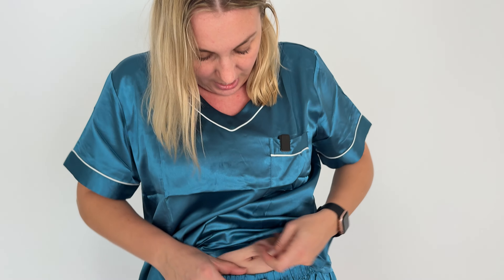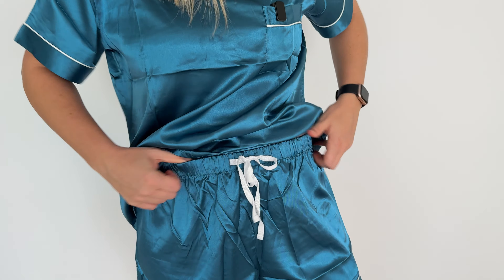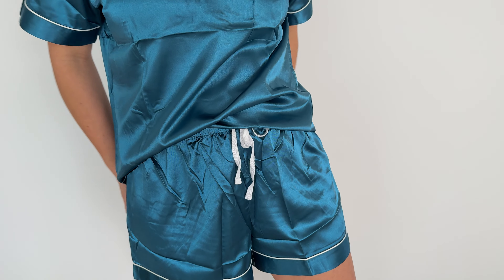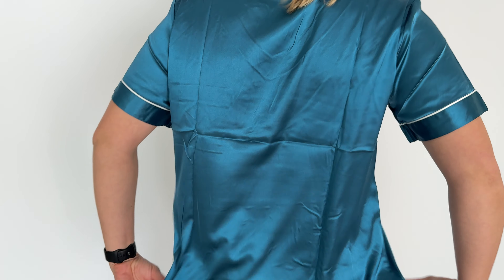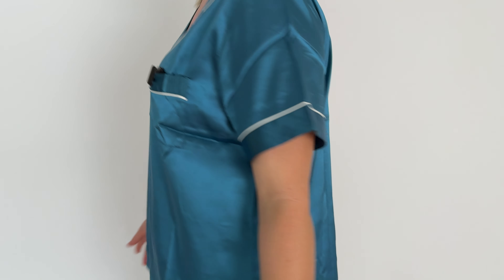Really nice tie and elastic waistband here. It doesn't have any pockets unfortunately, but I think the silkiness and adorableness of this outfit makes up for that in the long run. It's just a really nice matching pajama set. Everyone loves matching pajama sets — they make you feel good, put together, nice and luxurious. So highly recommend it, go check it out.